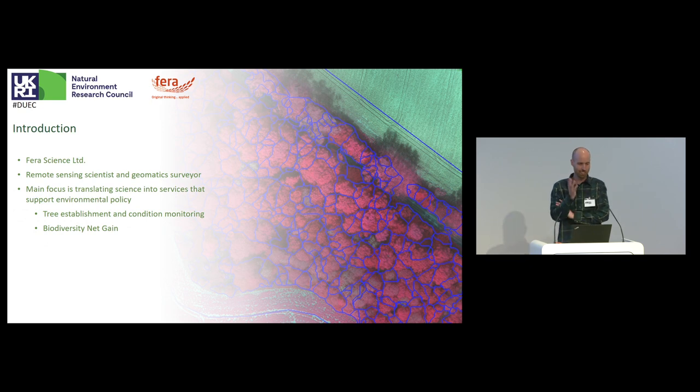I'm Paul Brown, a remote sensing scientist and geomatic surveyor. I work for a company called Ferra Science Limited — formerly the Food and Environment Research Agency, an arm's length body of DEFRA. In 2015, we moved into a joint venture with 75% owned by a private company, in this case Capita, with DEFRA retaining 25%. My main focus is translating science into services that support environmental policy and environmental benefit.